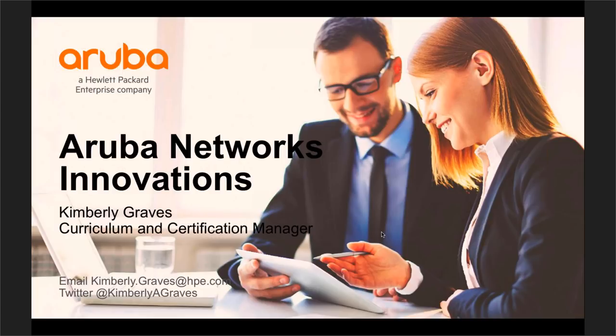Before we get into that, just a quick reminder: the Wi-Fi Trek conference is now under 30 days away. We're going to be in San Diego in mid to late October. If you haven't registered or want more information, make sure you go to conferences.cwnp.com.